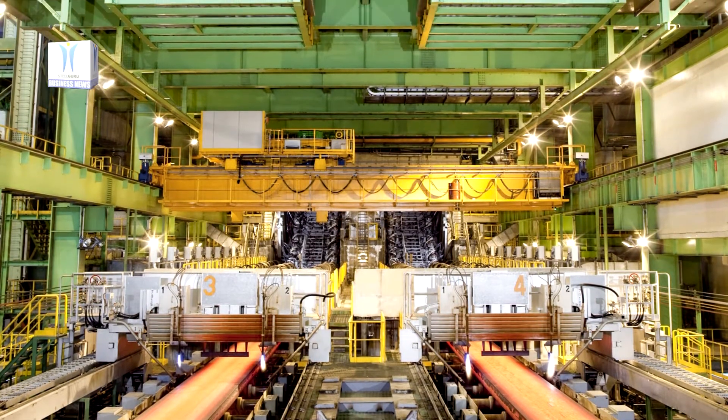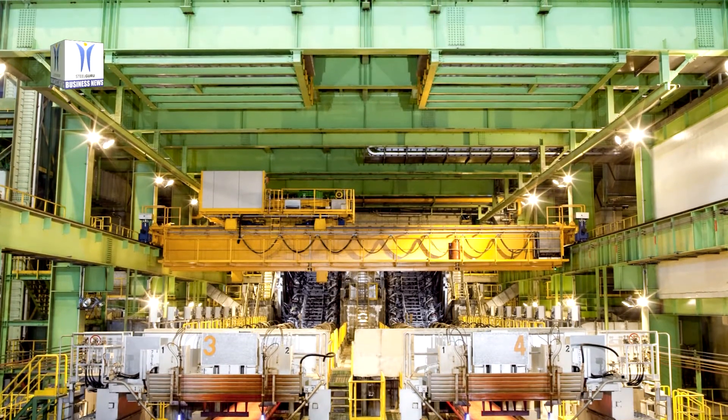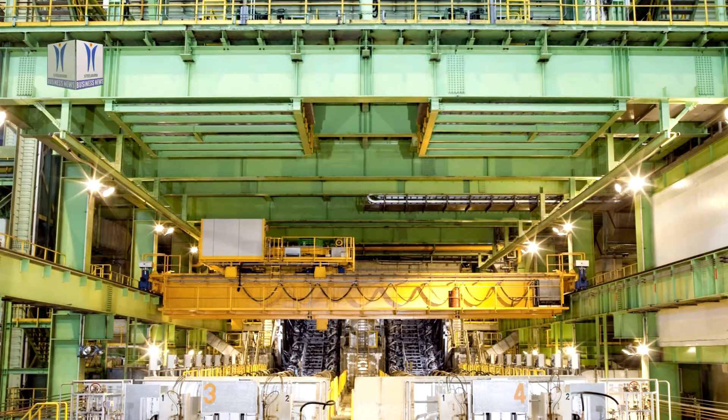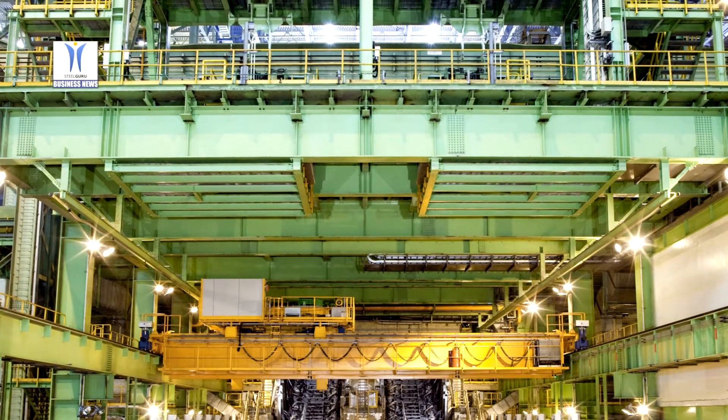In the process, the system takes into account the steel grade cast and the current casting speed. The original mechanical oscillator has been replaced with a hydraulic oscillation system, which enables the stroke length and the frequency to be modified during the casting process.